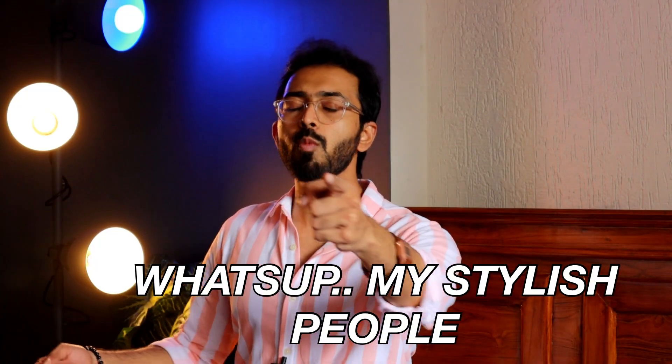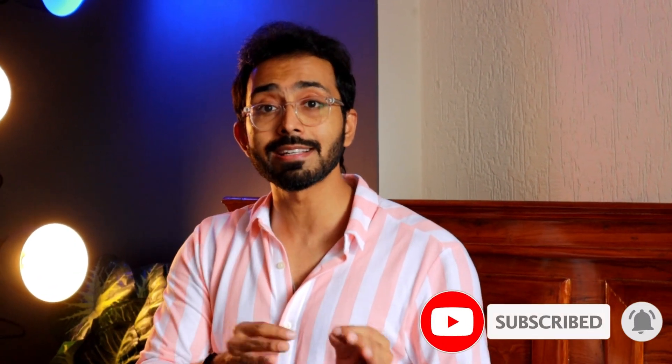What's up my stylish people, this is Shank. Welcome back to this channel. This is a Jack and Jones haul of four shirts as well as three t-shirts. All of them I picked during the recent Amazon sale and I got a 60% discount on them. The pricing may not be the same during non-sale times, but during sale times you're definitely gonna get at least 50 to 60% off.